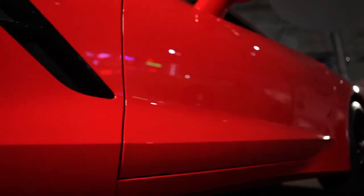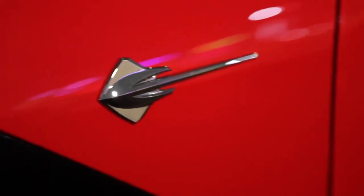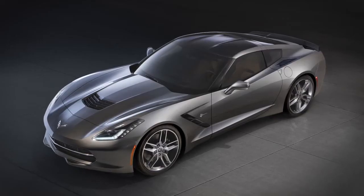In thinking about what to call it, we can think of nothing better than to use the hallowed name, the revered name in the auto industry: the Corvette Stingray. The 7th generation Corvette Stingray is the most powerful, most capable standard Corvette we've ever introduced.